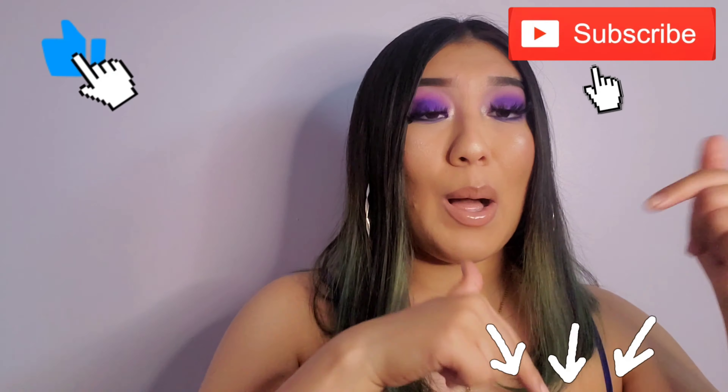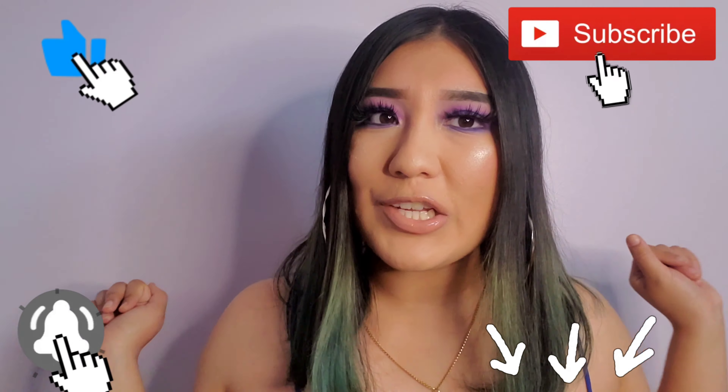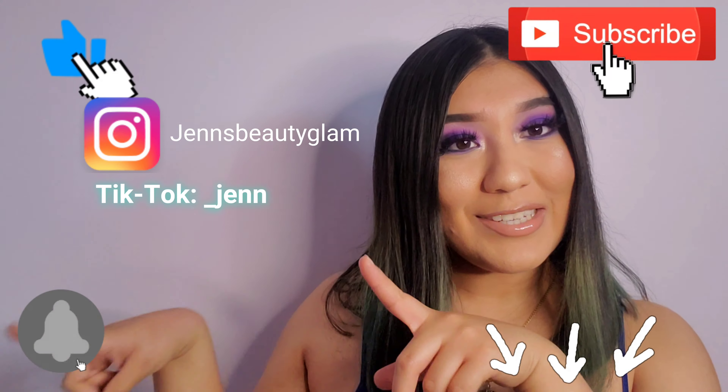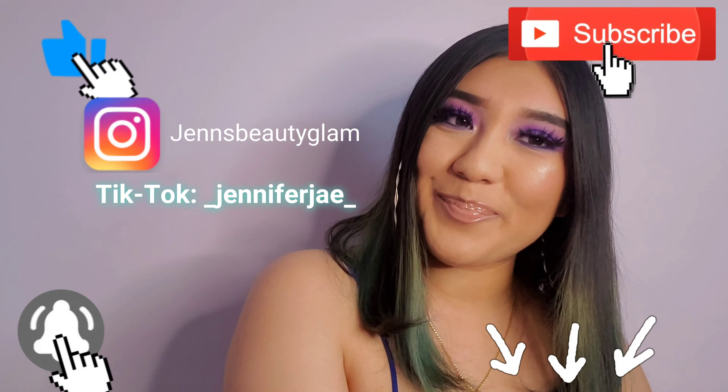If you want to see how I created this look, keep watching. Before you leave, don't forget to subscribe, like, comment down below, turn your notifications on so you never miss my videos, and add me on Instagram and TikTok. Thank you guys so much for watching!